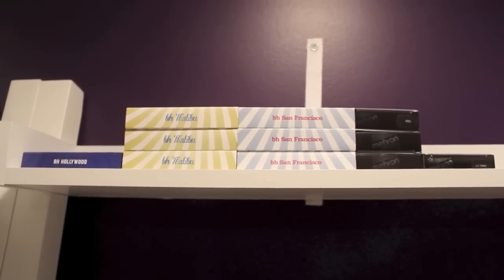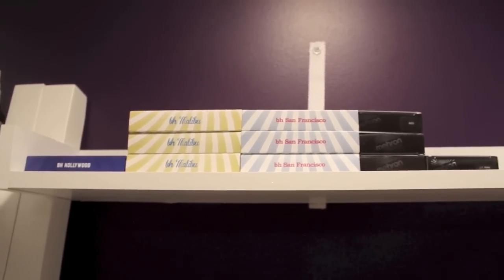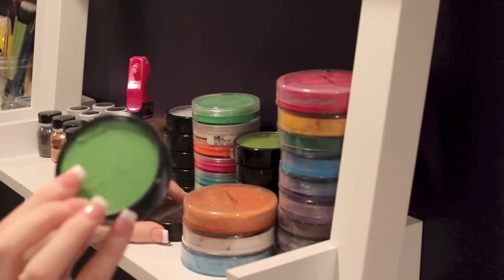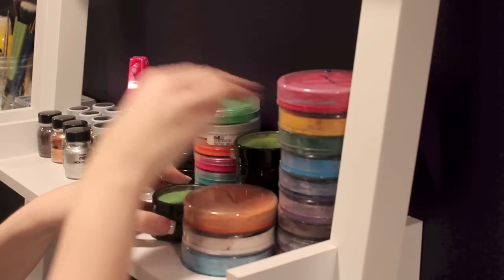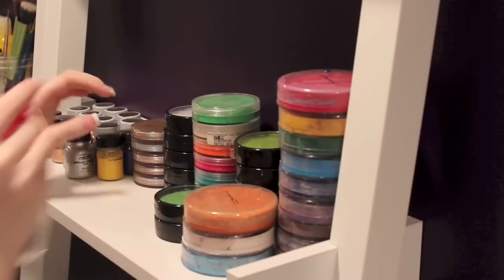I have the Malibu palette, San Francisco, Hollywood, and then I also have Mehron Paradise paints that I have not given away yet. Up on this shelf over here I have all of my matte chroma cakes and then a lot of Mehron Paradise paints, which are all these black cases. I also have my little water bottle which I use to wet down the paints because these are all water-based — you need water to activate them.